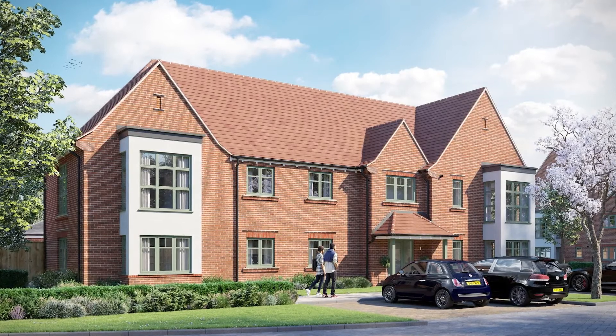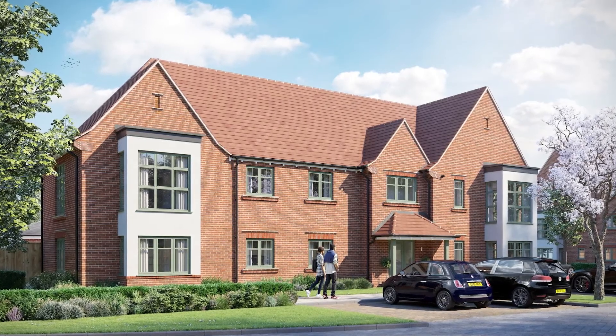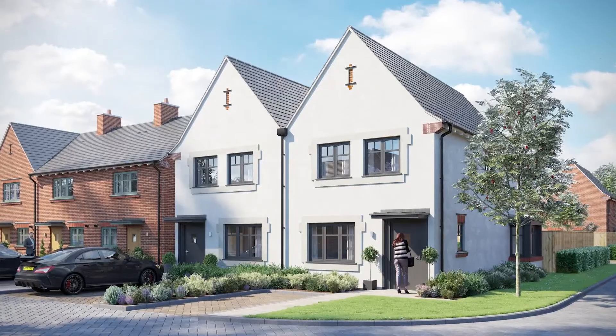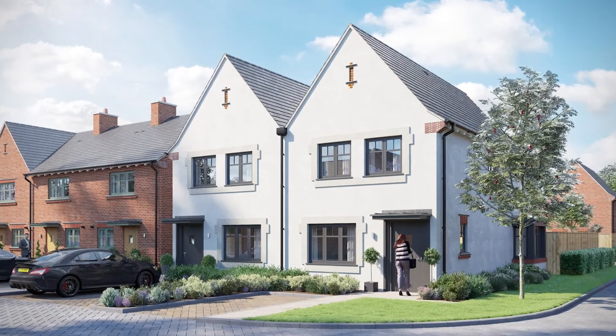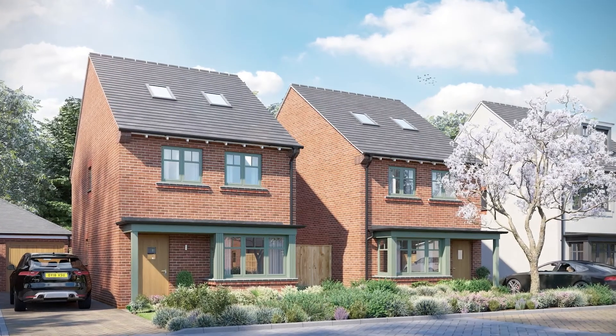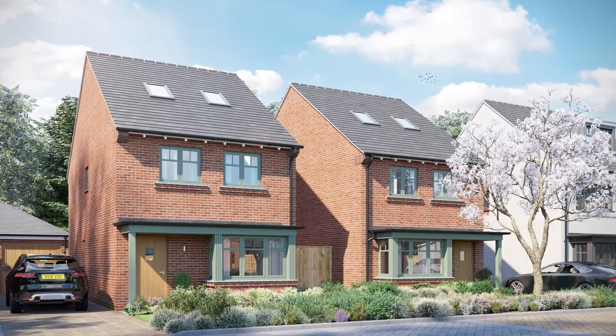One of the great benefits about buying an apartment within Farriers Wood is that they all come with underfloor heating as standard. In terms of parking there's an abundance. One bedroom apartments will come with one space and two bedroom apartments will come with two spaces. For houses, there's a minimum of two spaces per property and subject to which plot you choose there'll also be a garage.